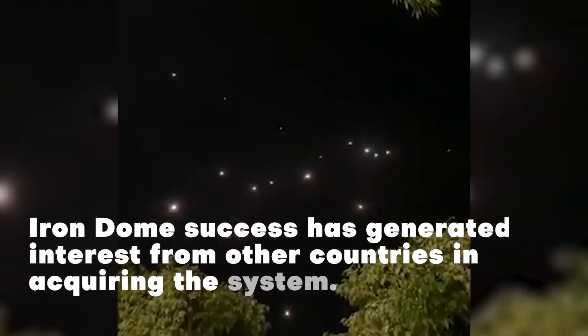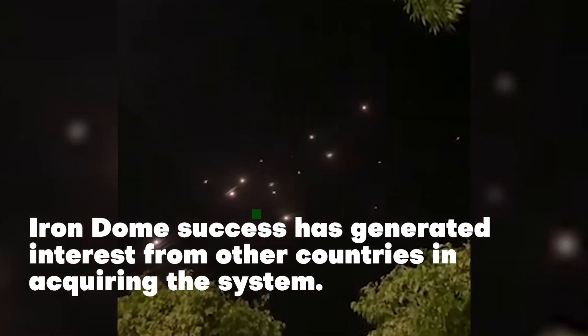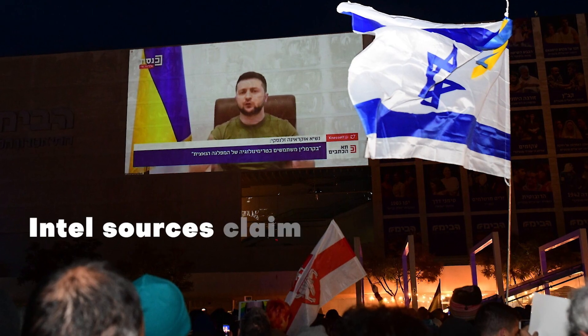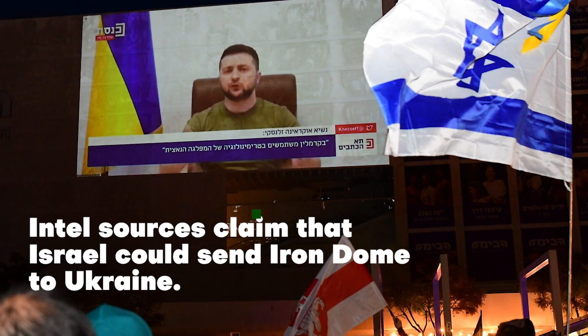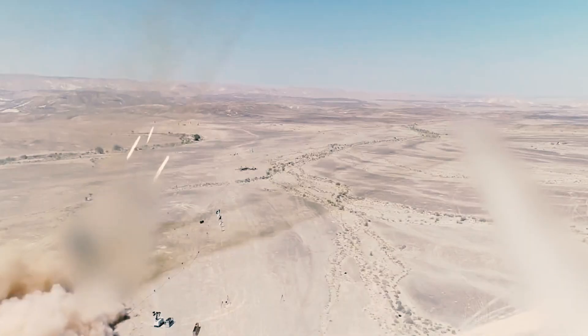The success of Iron Dome has generated interest from other countries in acquiring the system, but it is not clear whether there is a market for such air defense systems outside Israel and the United States. Some intel sources claim that Israel also considered transferring some Iron Dome systems to the Ukrainian army. However, systems like this one are the future of the world's air defense warfare.